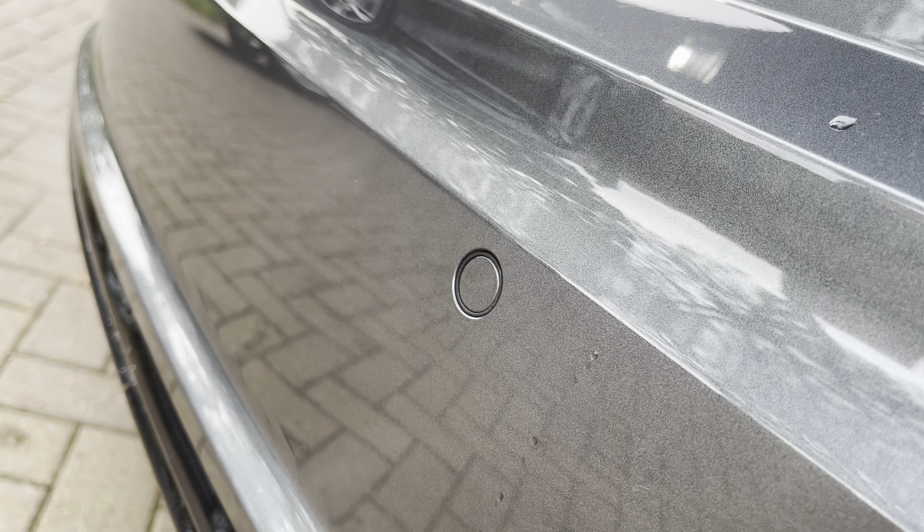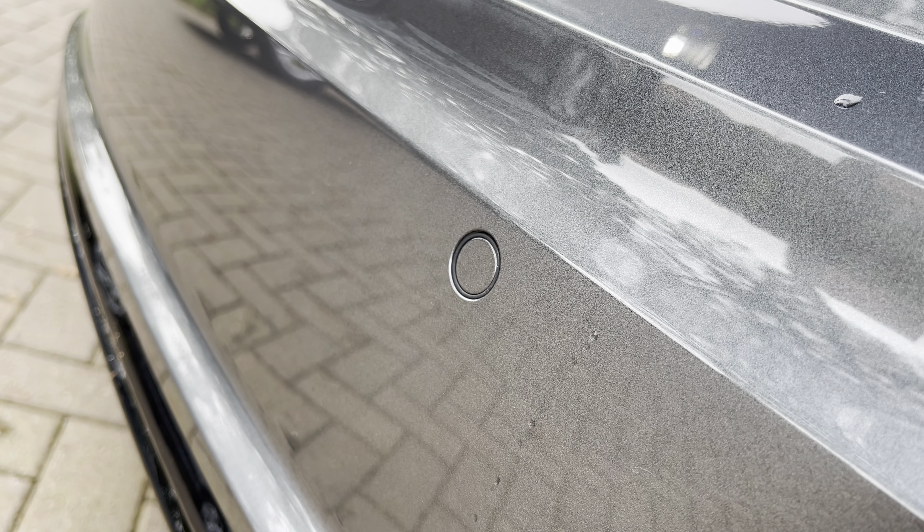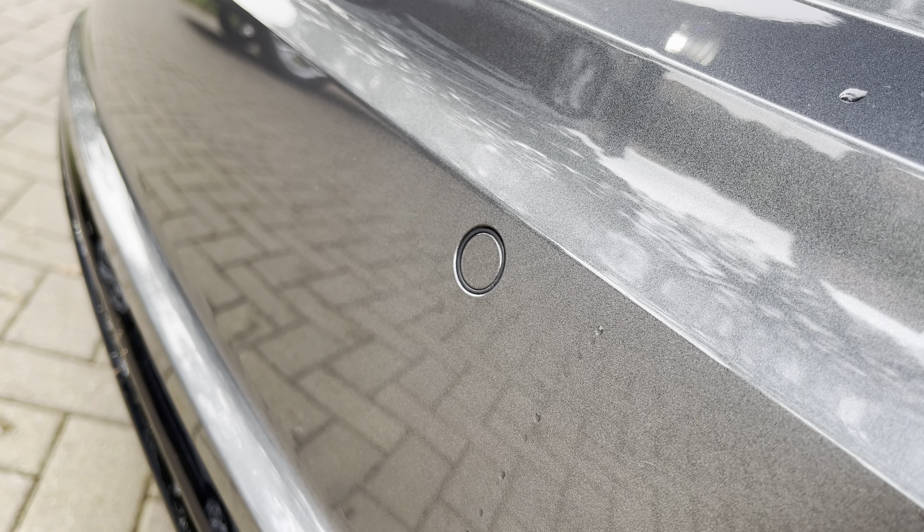The rear parking sensors mean that parking has never been easier in this TT — they keep those lovely Daytona Grey bumpers in showroom condition, whilst you can also show off to your friends how great you are at parking.